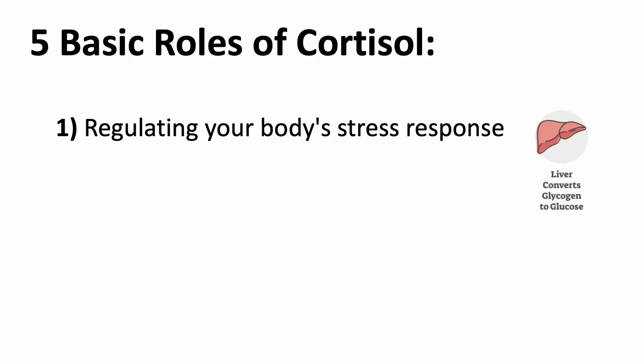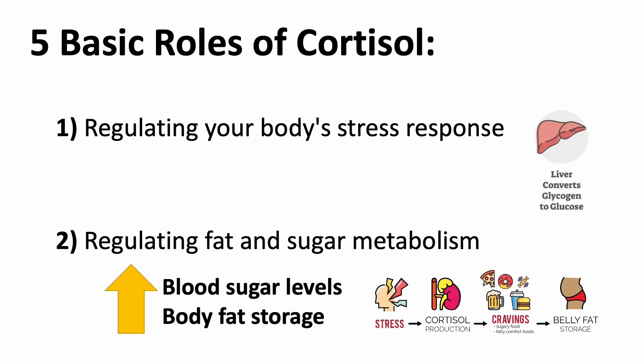There are five basic roles of cortisol. Number one, it can regulate your body's stress response. It can trigger your liver to release more sugar for fast energy usage or burning during times of stress. Number two, it can also regulate fat and sugar metabolism. Specifically, cortisol increases blood sugar levels and increases body fat storage.